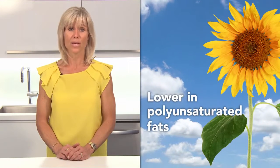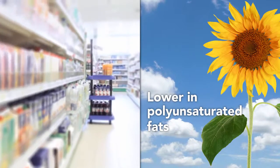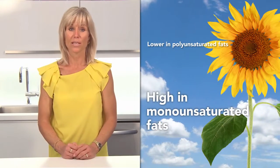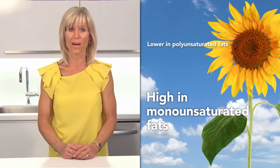Sunflower oil has several functional benefits that make it a premium oil for food formulations. Since sunflower oil is lower in polyunsaturated fats than many other oils, this results in greater stability and longer shelf life for food products. Sunflower oil is high in monounsaturated fats, which may reduce the risk of heart disease and thus contribute to a healthier nutrition profile.